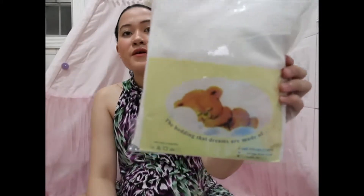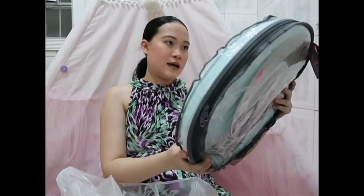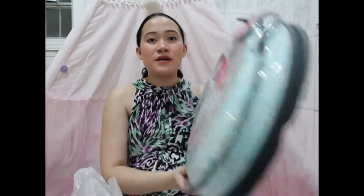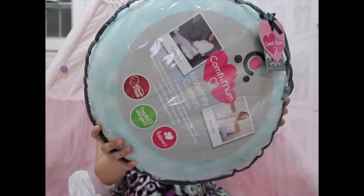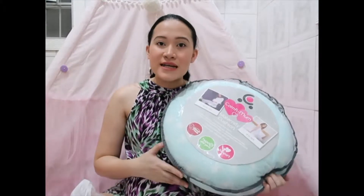Next, from The Baby Company, I got this Cuddle Co maternity cushion — I call it the donut. I know I will really be needing this especially since the plan is to have a normal delivery, so hopefully I do, and this will be very very useful for me.